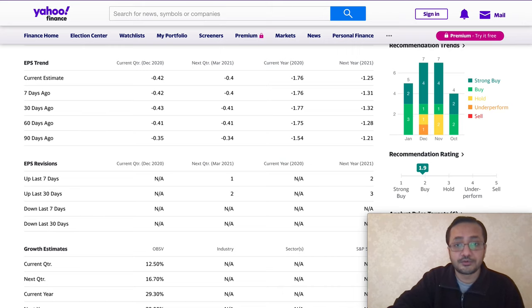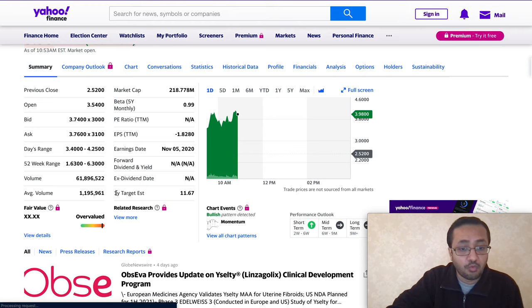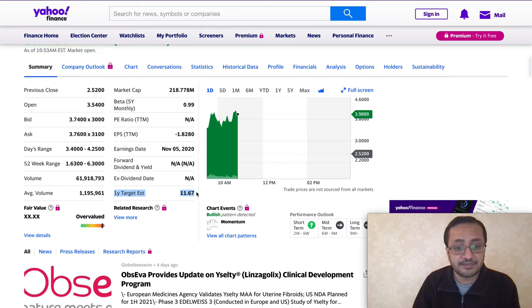Looking at TipRanks ratings, there are two analysts suggesting a buy and one analyst suggesting a sell. However, the analysts suggesting buy have target prices above 22 dollars, and the one-year target is 11 dollars and 67 cents. The stock is currently trading in the three to four dollar range — if things work out, the stock could double or triple in 2021, and analysts are pretty bullish.